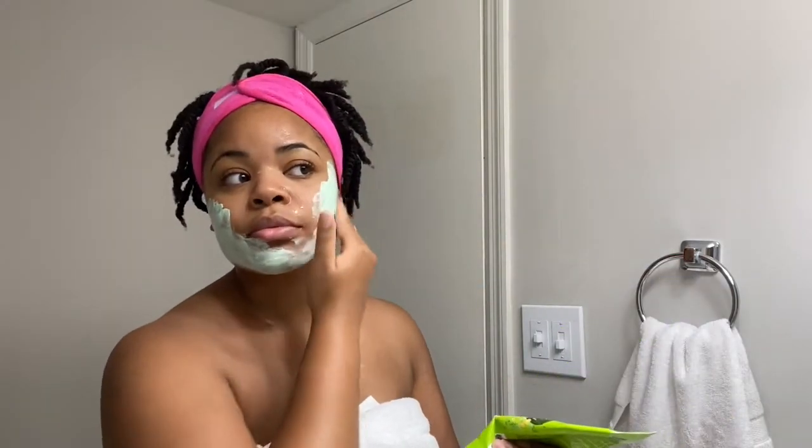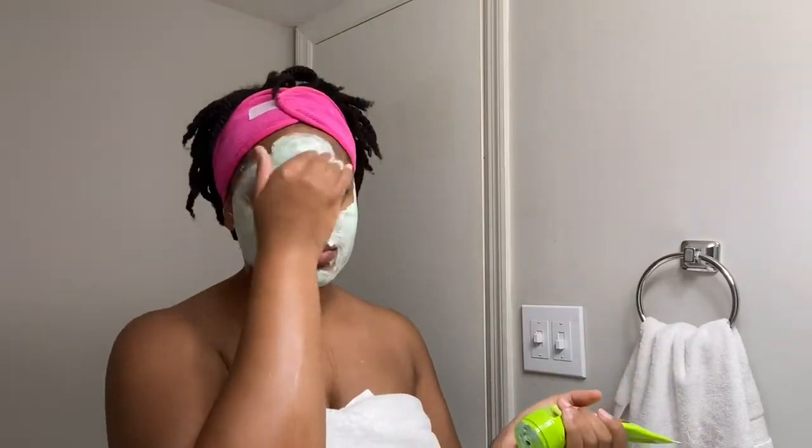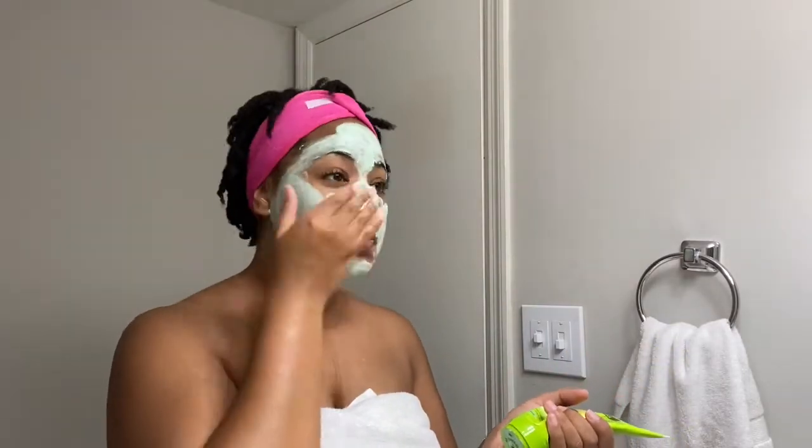Comment down below and let me know what your favorite facial masks are. I've been sticking to the Freeman mask for a while but I'm definitely open to trying some new face masks, so let me know.